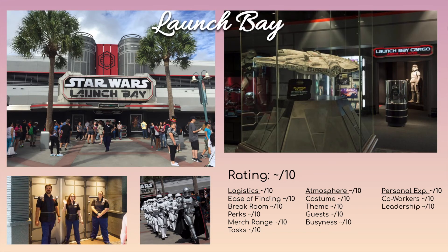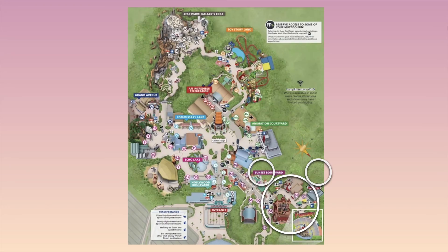Launch Bay is up next. You need special Star Wars training to work here, so I don't know much about it, but I know people who really love Star Wars enjoy working there.